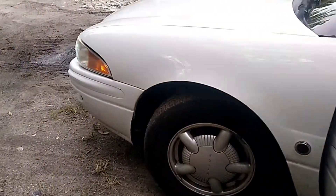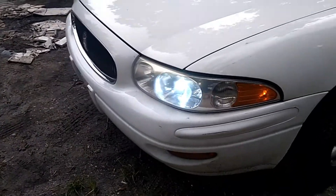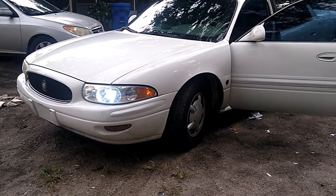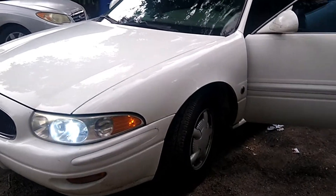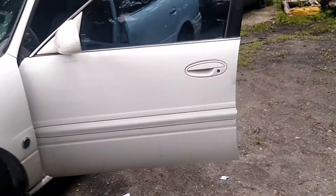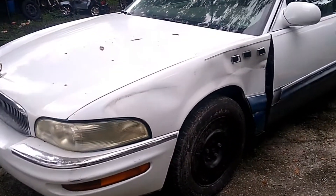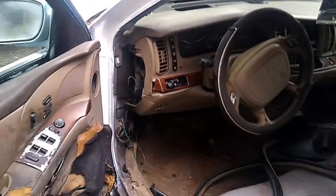If you're going to buy a Buick, buy the LeSabre or the Park Avenue — my brother has this LeSabre and I have a Park Avenue. Do not buy the 2000 Buick Century — they are terrible cars. Anything with the 3800, you buy it. This car had been parked beside my Trailblazer for two months and when I put gas and a battery in it, it started right up with no problem.